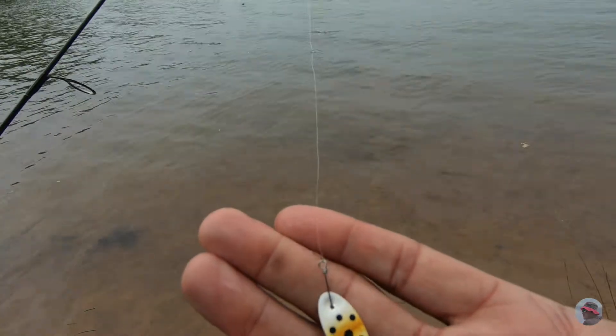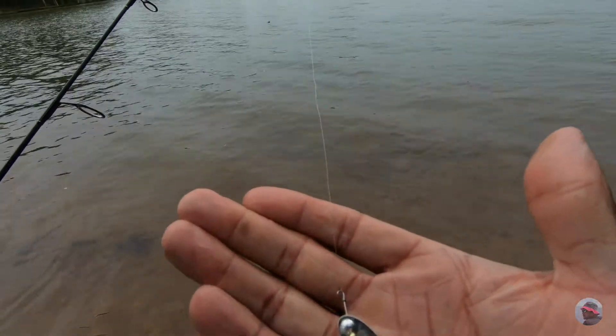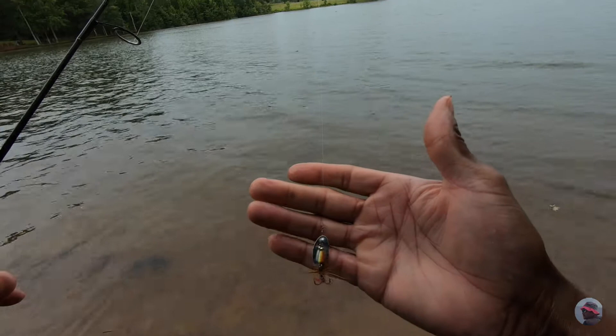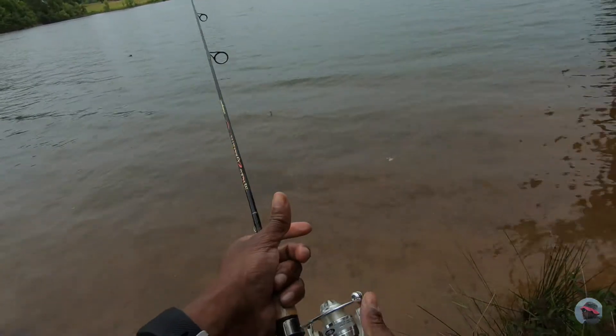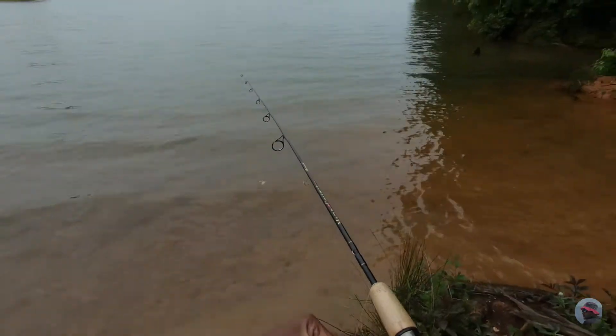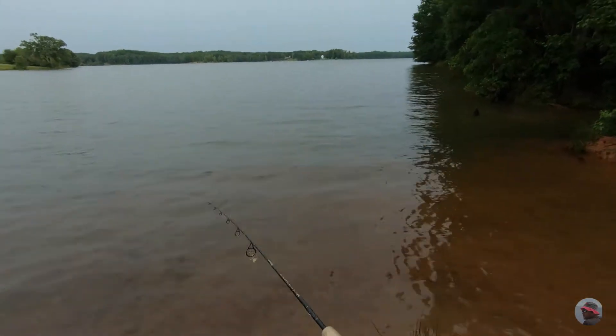There's that little Panther Martin — it's an old school lure, kind of like the Rooster Tail, but it's getting the job done. Let's see how many more we can pull out. Hopefully we can get something of some size here.